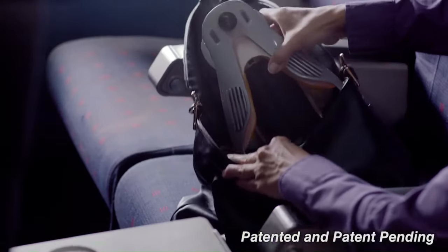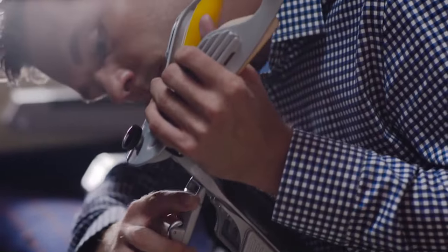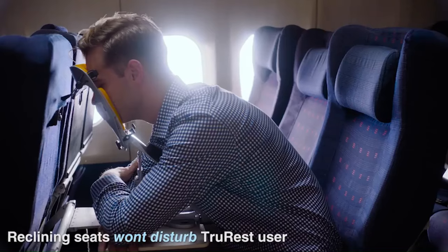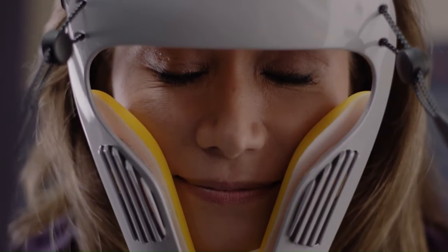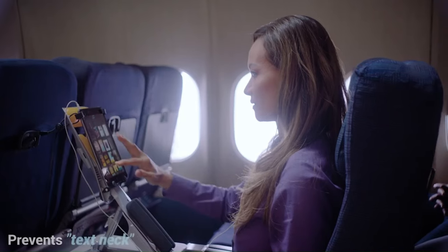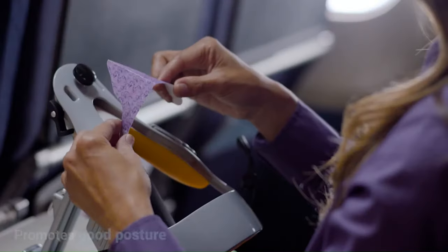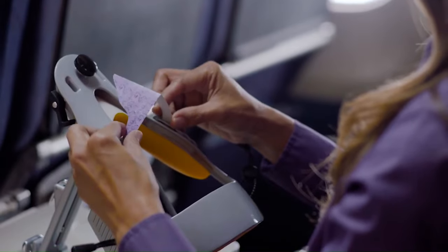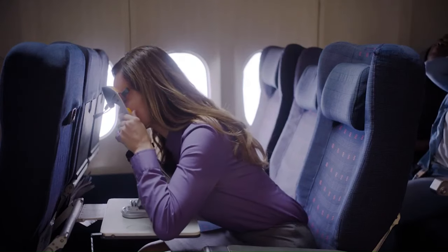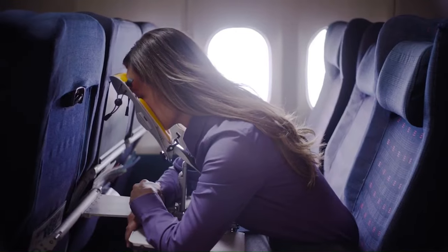To use TruRest, simply attach it to your tray table and adjust it to the desired height, then lean forward and rest your head and neck on the support. You can also use TruRest to prop up your feet or legs for added comfort. It is made of a lightweight, durable material and folds into the footprint of an iPad, making it easy to transport and store. It is also TSA approved. TruRest is available for purchase on the TruRest website, priced at $69.99.